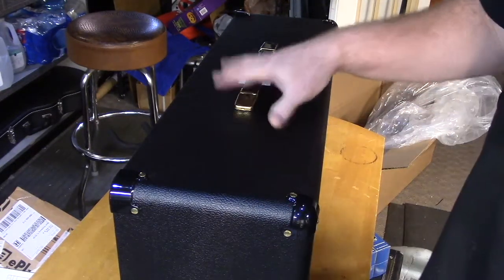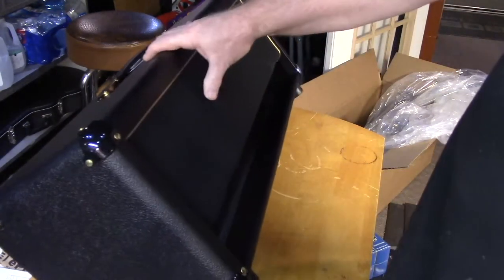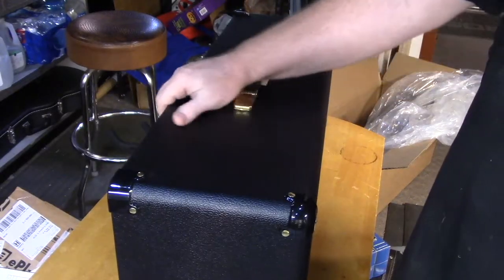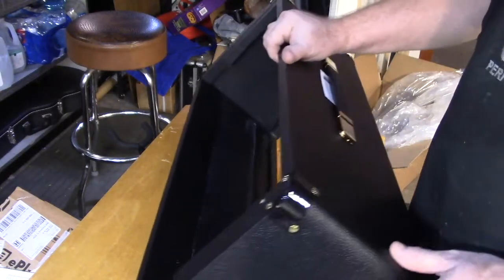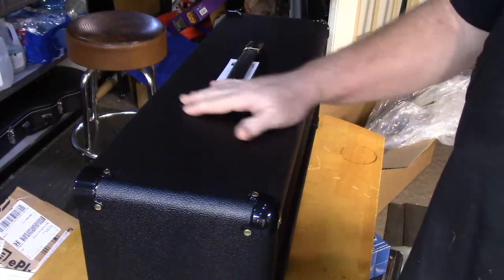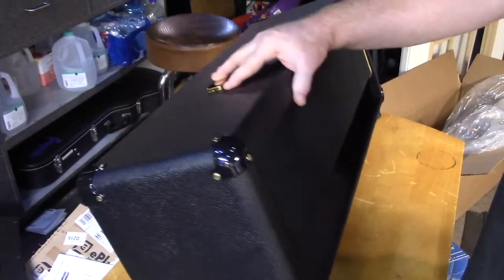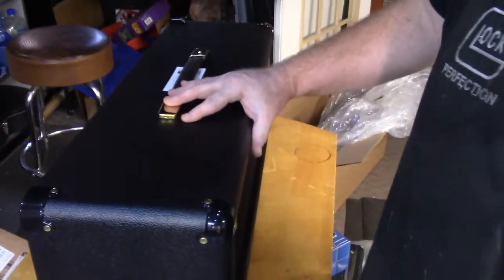It'll fit a JCM 800 or 900 — I'm not sure about the 2000s or other years, but this will fit a lot of different Marshall models. So if you have an old Marshall with a beat-up cab that needs replacing, that's an option. The other thing Mojo does is actual re-tolexing, and I've had them do that on several occasions — really fine work. Tolexing is no fun, and it's always better to have an expert do it, and those guys are experts.